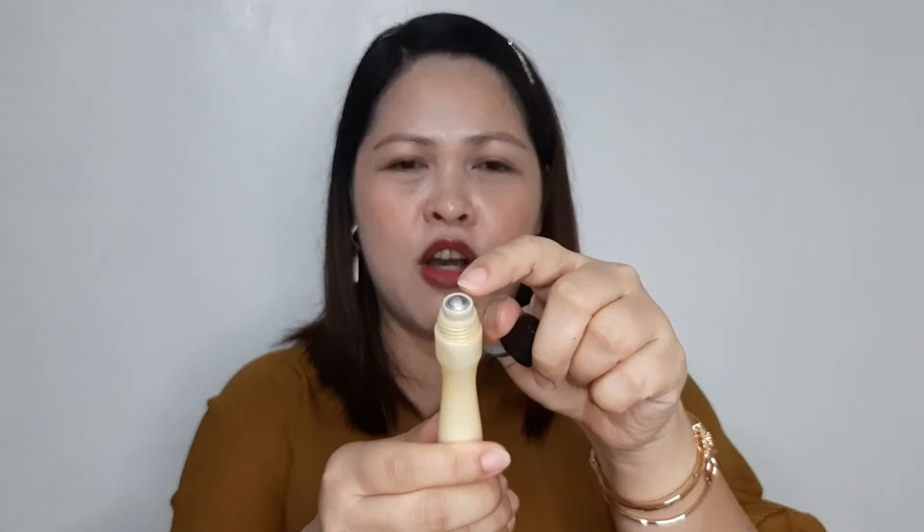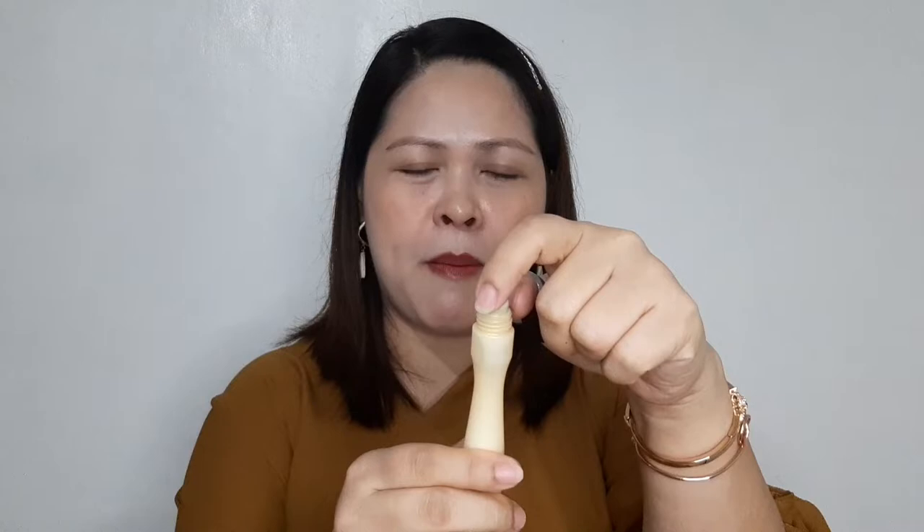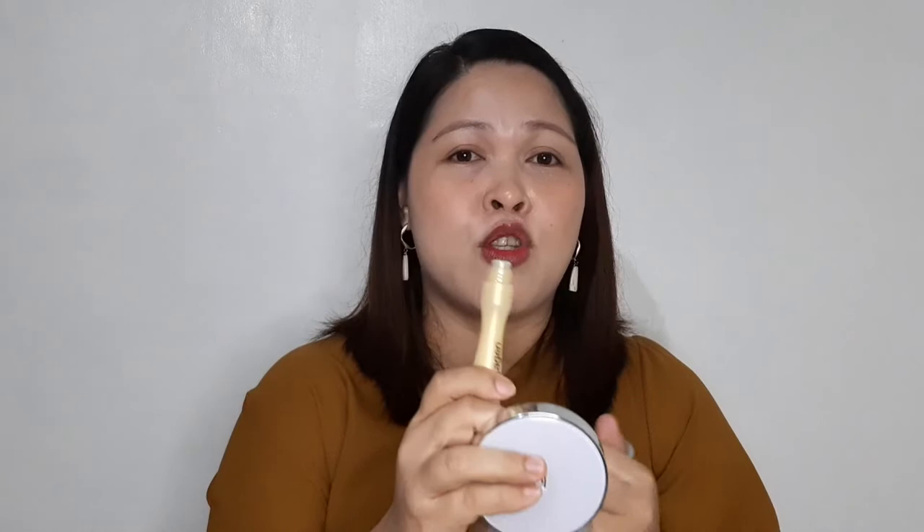So ganito ang itsura niya kapag binuksan mo - meron siyang roll-on dito, medyo lubog yung roll-on niya, tapos makinis naman yung surface niya dito. Paano ito i-apply? I-apply mo lang siya sa gilid ng mata or sa areas na kung saan ay gusto mong gamutin. Pwedeng dito sa mata, dito sa baba, kasi usually dito yung problema ko.